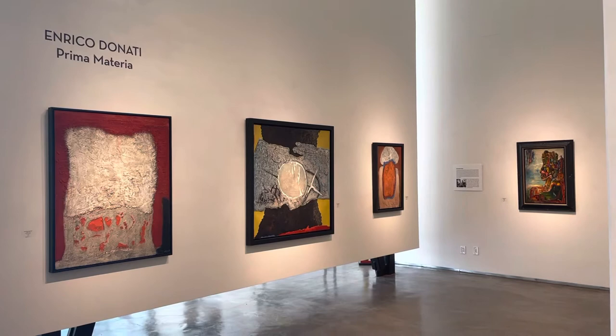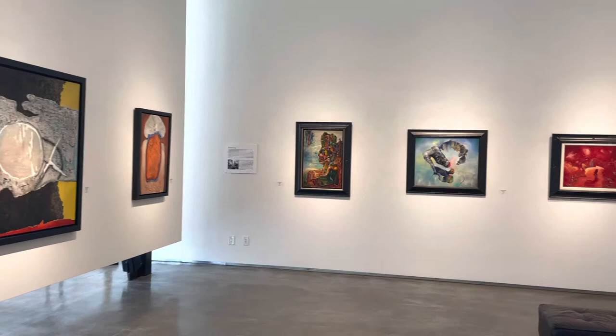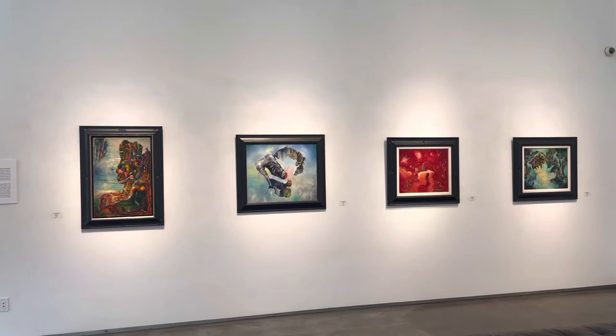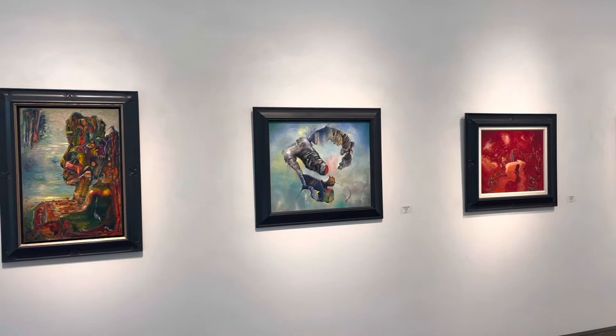Hello, welcome to Llewellyn Galleries. This is Stephen Gonzalez. Today I'm going to take you on a quick tour of Enrico Donati's exhibition, Prima Materia. We're going to jump back and forth a few different ways because he is one of the rare artists that jumps from surrealism to abstract expressionism. You'll see in the video some prime examples of those two periods in art.